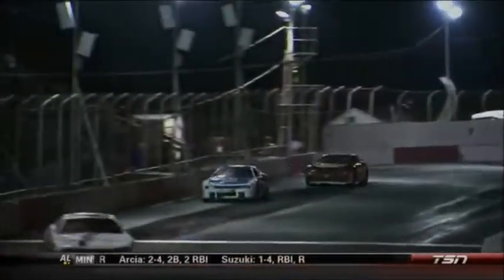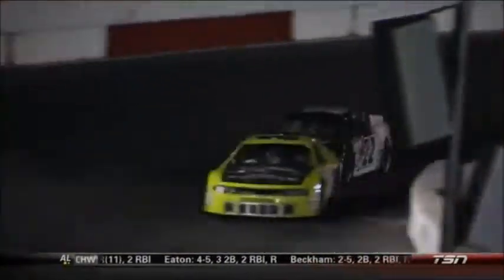Maybe a tire going down, or if he just missed his mark — he might have just overcooked it going into one. It's a lot different from when we started this race; it was still daylight, now we're under the lights here at Autodrome St. Estat, so it might be a little bit different judging your distances.